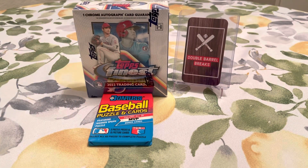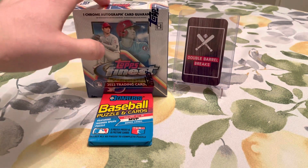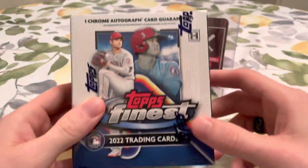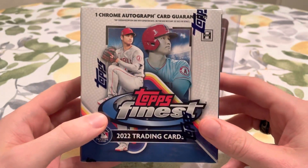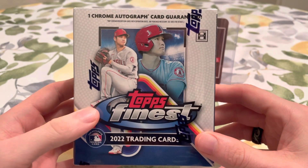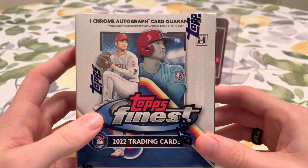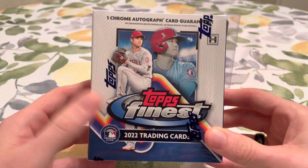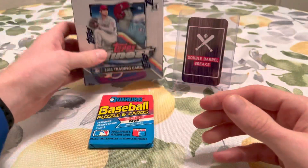At the card shop they were selling the full box which comes with two of these, so you'd get two autographs with that full box. I only wanted to buy one box just so we could kind of show you what's in here — this is like a product review. I want to show you what is in Topps Finest this year. We are going to get a Chrome autograph card, or maybe a Redemption. Some of the cards I've been seeing in Topps Finest this year have just been crazy.